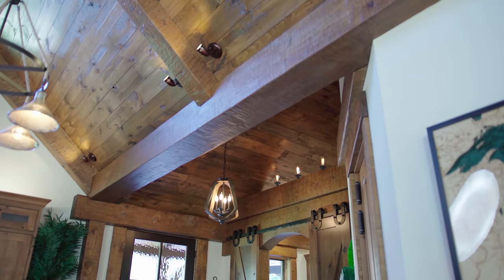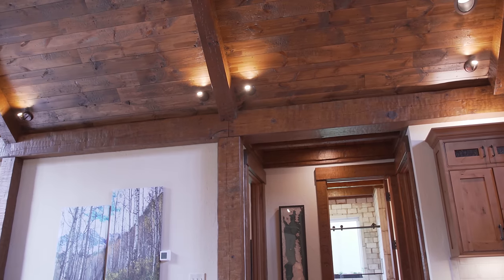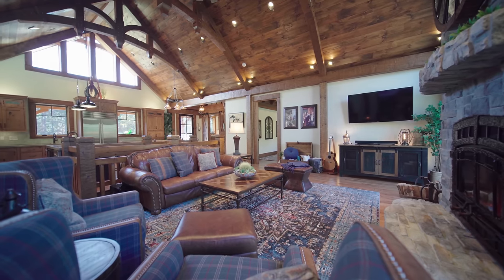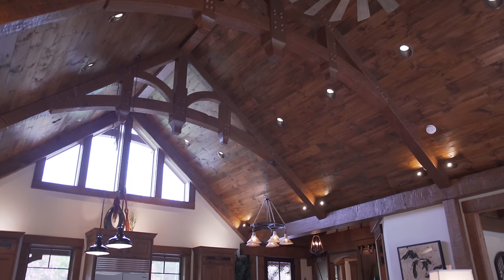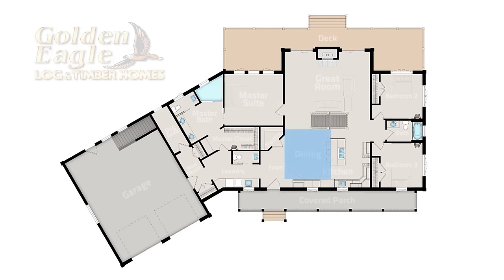Right above us, we have this big 12 by 12 beam. When you look throughout the whole great room area, you can see that 12 by 12 spanning the whole perimeter and that's what those timber trusses come down on. So right as you walk in, we have this dining room area.